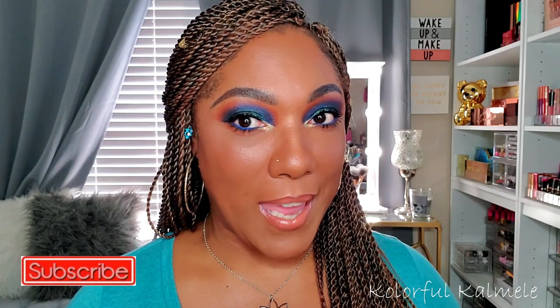Hi guys, welcome back. So as you read by the title, I did decide to go by the drugstore and check out a few new items. I say drugstore, but I went to Ulta and I went to Target and ended up picking up a few new items.